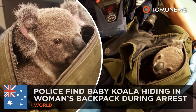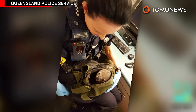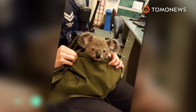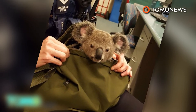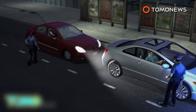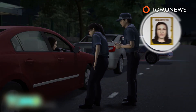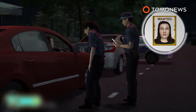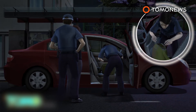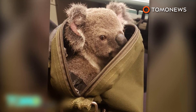Police find baby koala hiding in woman's backpack during arrest. Queensland police were in for quite a surprise over the weekend when they discovered a baby koala hidden snug in the backpack of a woman they'd pulled over during a routine traffic stop. On November 6th, the officers flagged down a 50-year-old woman in her car and spoke to her for a few moments. They soon realized the woman had been wanted on previous charges, which they've termed Outstanding Matters. As they placed her under arrest, they asked her if she had anything to declare. That's when she handed over her backpack, which contained an adorable three-pound koala joey.